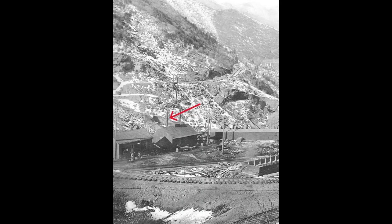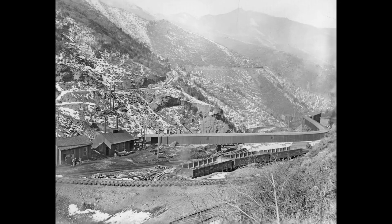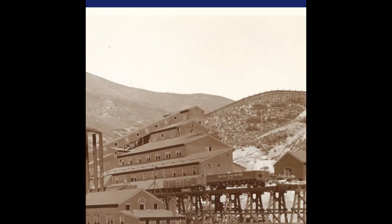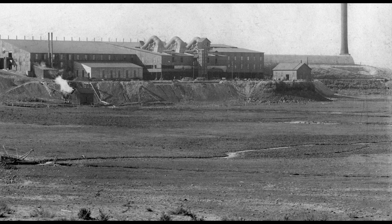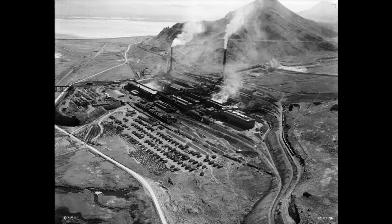The ore came out of the mine, crossed the canyon into the covered long building, and then to a loading station where it would be put into railroad cars and delivered to the Copperton Mill. It was transported by the Copper Belt Railroad using Shea steam engines. Denver Rio Grande Railway purchased the Copper Belt Railroad in 1905. Concentrate from the Copperton Mill was smelted at the Bingham Consolidated Smelter in Midvale, until the completion of the large Asarco Smelter out in Garfield in 1906.